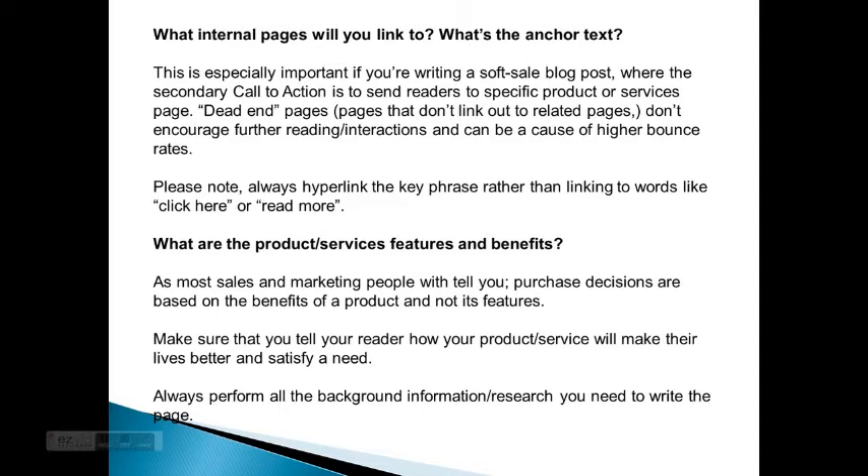Dead end pages — pages that don't link out to related pages — don't encourage further reading or interactions and can be a cause of higher bounce rates. Please know to always hyperlink the key phrase rather than linking to words like 'click here' or 'read more.'